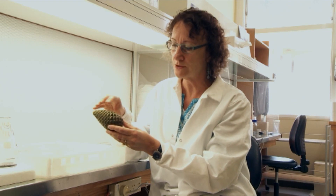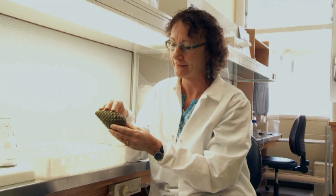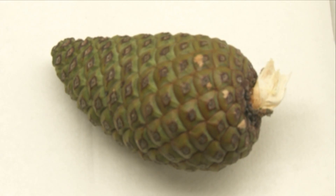My research has been involved with developing processes to propagate this material — to make more of it. Because when we do our process we've only got a limited amount of seed, and what we want to do is have as many copies of that good breeding material in the forest as we can.